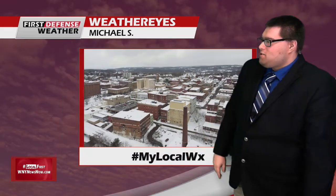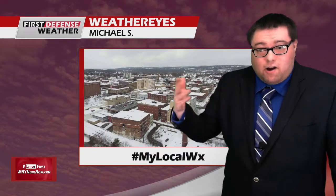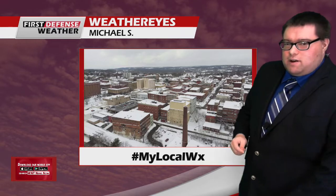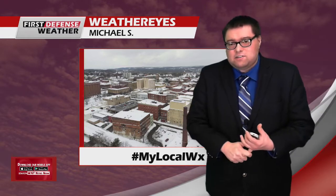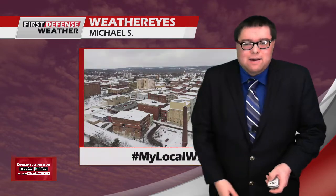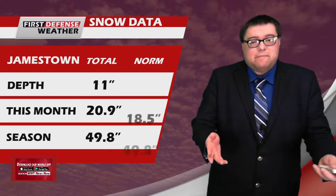If you have any pictures or videos of the weather, whether they'd be drone shots or just normal shots with your phone, whatever they may be, send it to us on Facebook on the First Defense Weather page, Hunter's WX on Twitter, and always use that hashtag MyLocalWX.